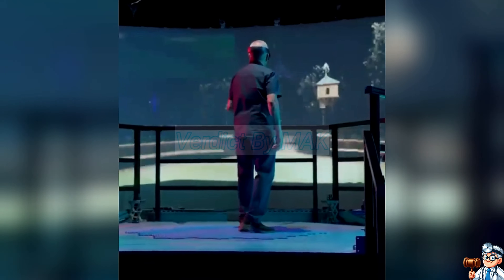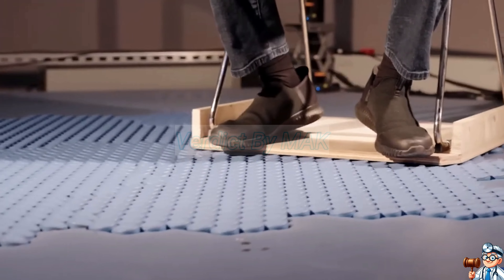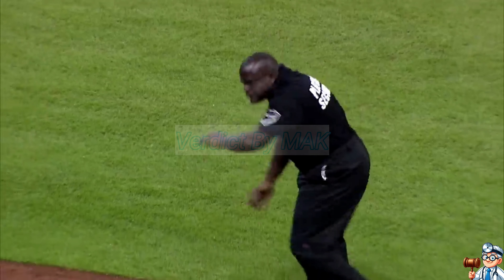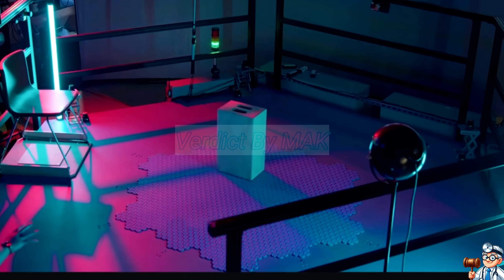The platform allows users to move in virtual space while staying in place in the real world. The design can be used not only for VR games, but also in theatrical productions. A dancer can perform complex movements in place while virtual backgrounds smoothly come alive.